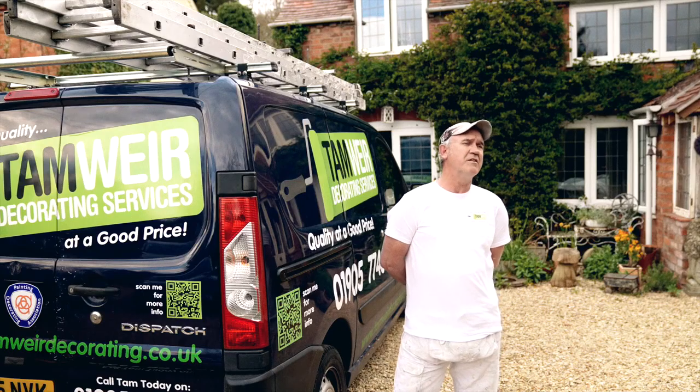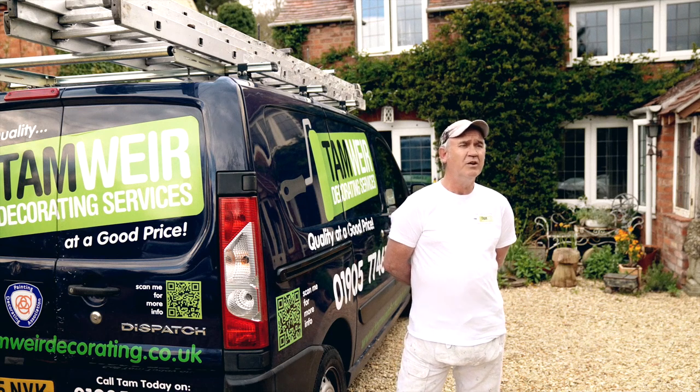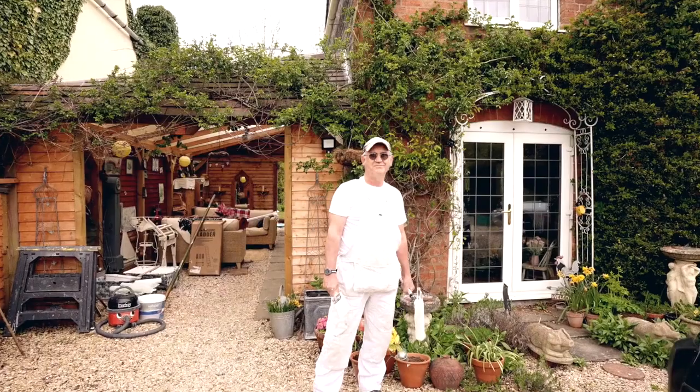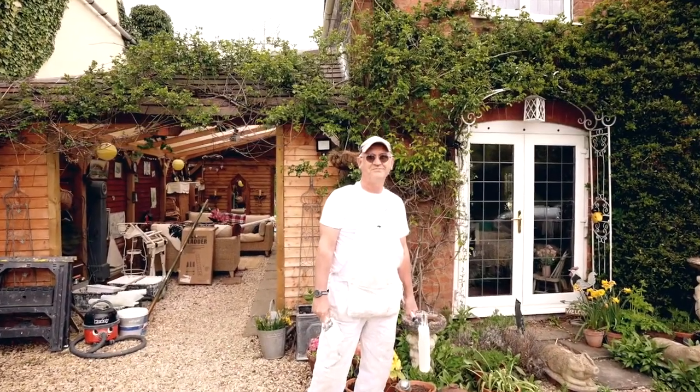The customers that I've had where I've used Purdy brushes have been very happy with the finish, and I've been very happy with handling the brush, feeling confident that what I'm painting is going to paint well. You may be working with something that hasn't been painted for quite a few years, but when you finish the job and you look at it and think to yourself, 'I've done that' — that gives you a sense of pride.